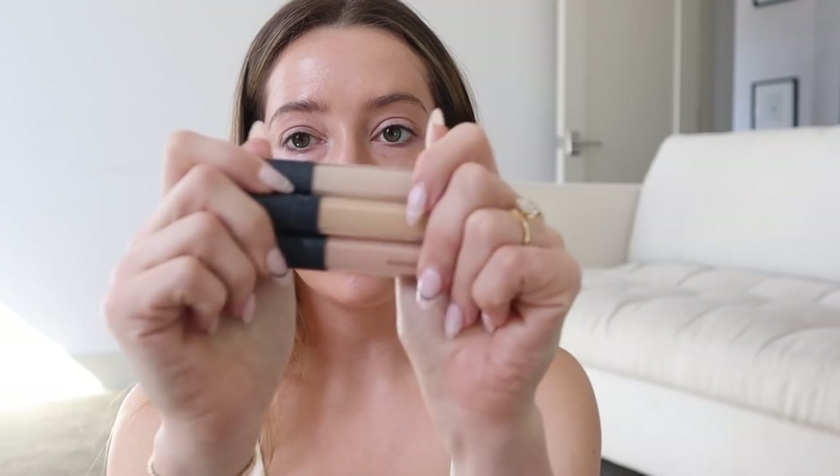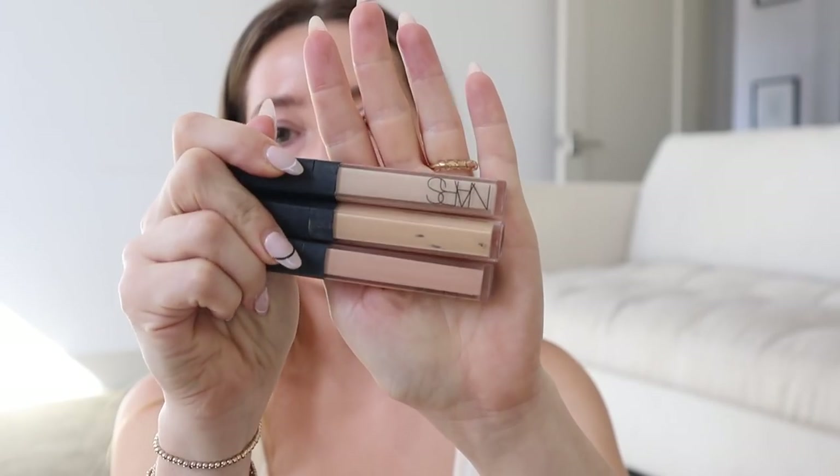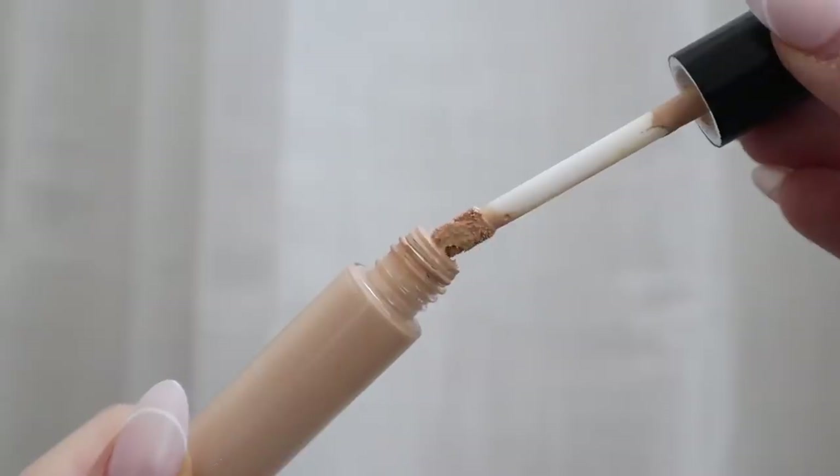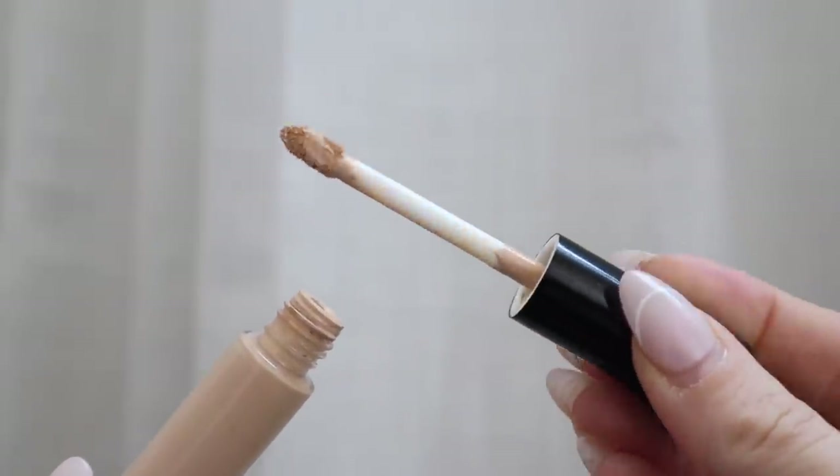I really wanted to try a new concealer for this video because I feel like I constantly use the same products. Normally I always wear the NARS Radiant Creamy Concealer — I have so many different shades of this because I love it so much. I'll link it down below because it's a great everyday staple, but my only qualm is that I go through it so fast. So I decided to pick up the Pat McGrath concealer in shade L5 — the packaging is so beautiful and heavy, I love it.